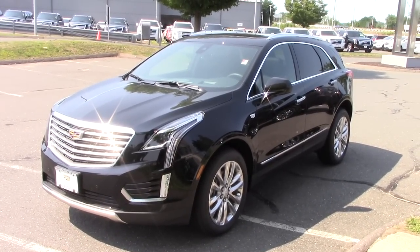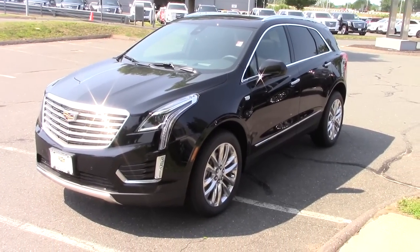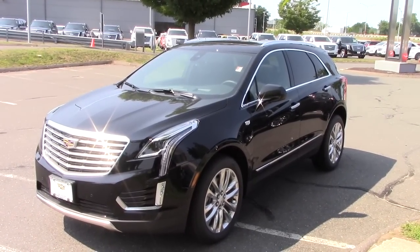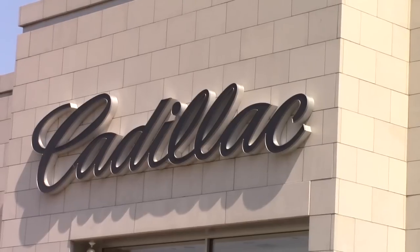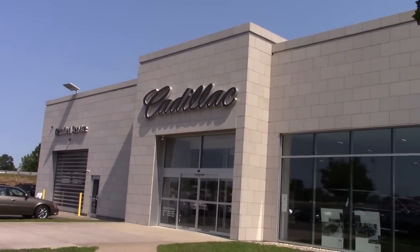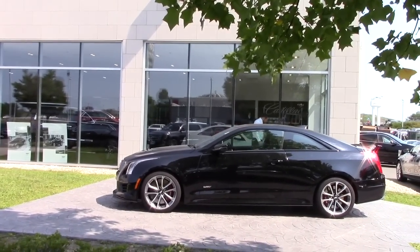Hey guys, Tyler here from NIT Auto Reviews and today we're going to be taking a cool look at the all-new 2017 Cadillac XT5 in the Platinum trim level. Before we get started I'd like to thank Valenti Cadillac in Hartford, Connecticut for allowing me to film the car in today's video.